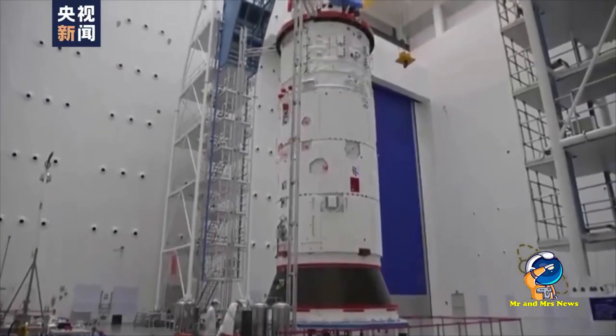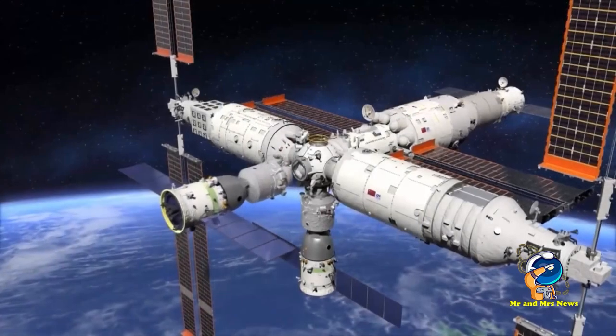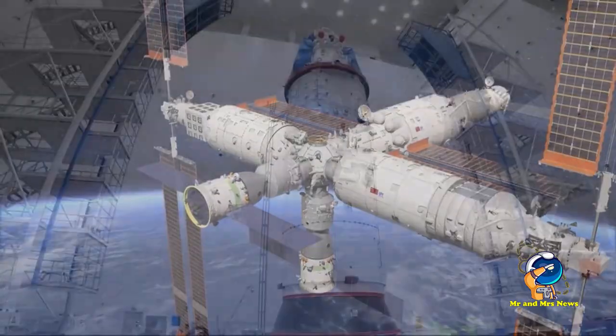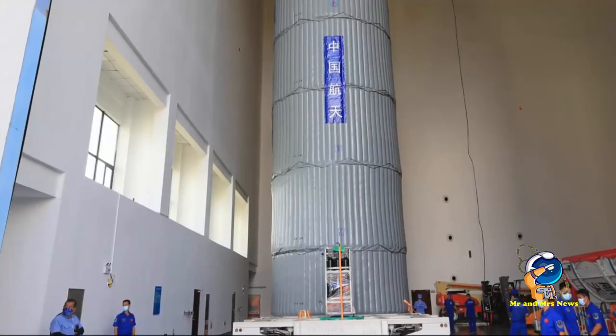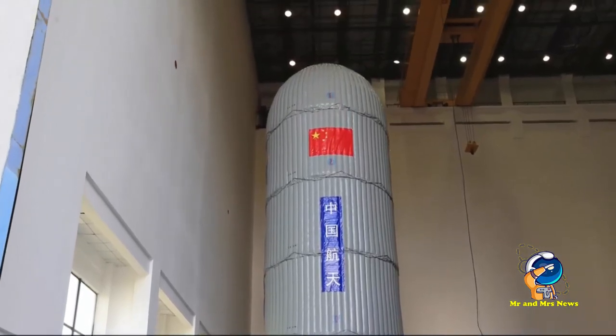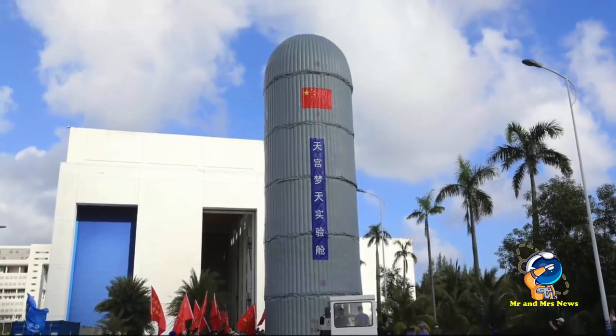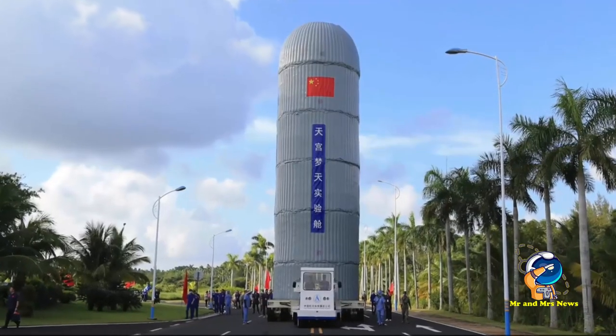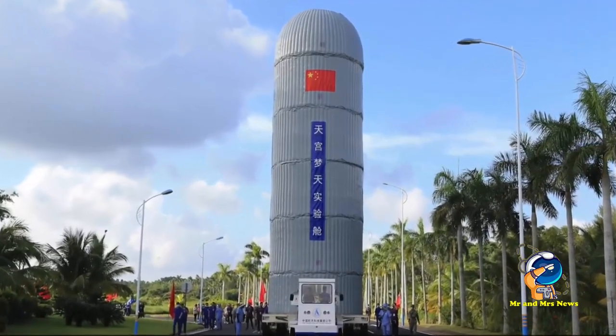Modul ini merupakan modul laboratorium kedua dari stasiun luar angkasa China. Kendaraan peluncuran Long March 5B-Y4 dijadwalkan untuk meluncurkan modul laboratorium Mengtian dari situs peluncuran pesawat luar angkasa Wenchang, Provinsi Hainan, China pada Oktober 2022.